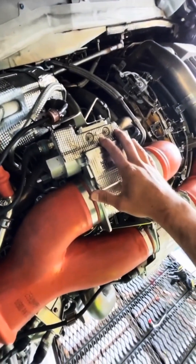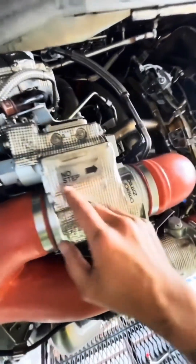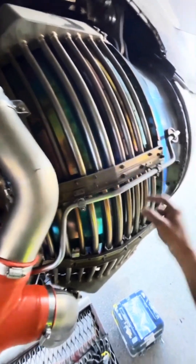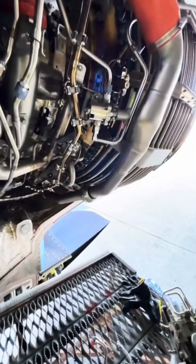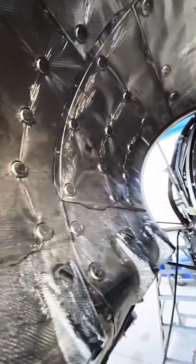Up next is the PRSOV2 — pressure regulating shutoff valve. After that are the HPTACC and LPTACC — high pressure and low pressure turbine active clearance control valves. These control tubes that send air to manage the turbine case, controlling its expansion and contraction to ensure that the blades within the compartment do not touch the walls. To the left you'll see the counterpart to the fuel control unit — a big block of aluminum.